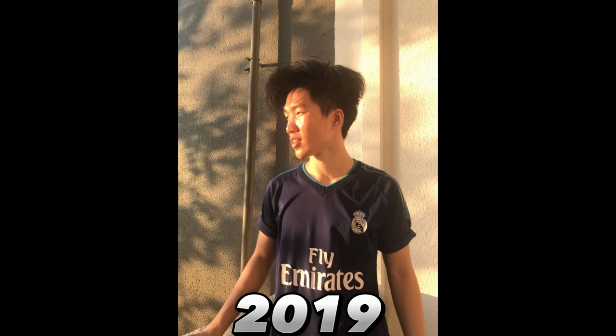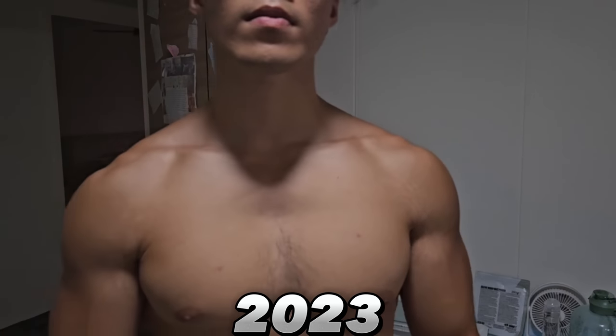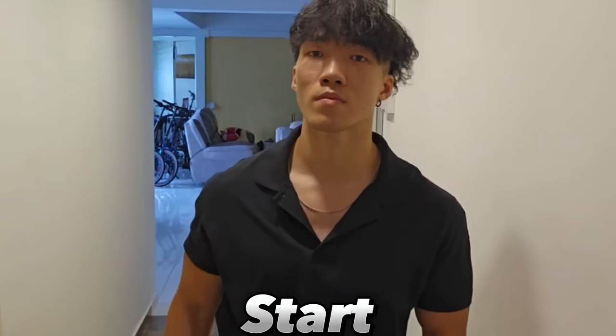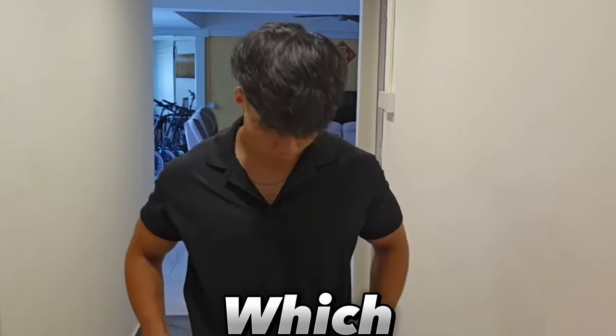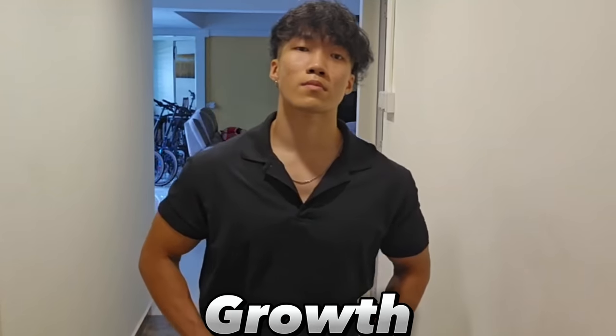This was me back in 2019. I was an average looking Asian guy with a scrawny body. This is me now, in the middle of 2023. What's the difference? Hey guys, Damon here. To start becoming more attractive as a man, the first step is to build more muscle. But this is easier said than done. Which part of your body should you target, and how exactly does muscle growth work?